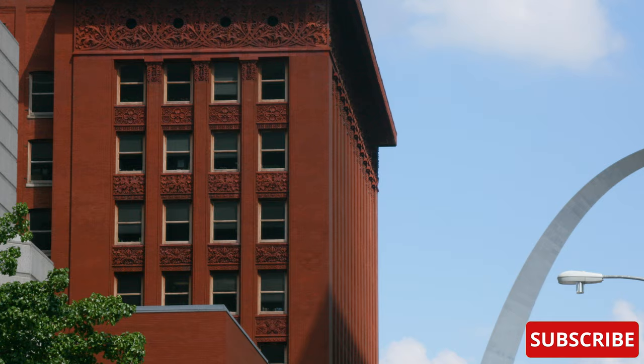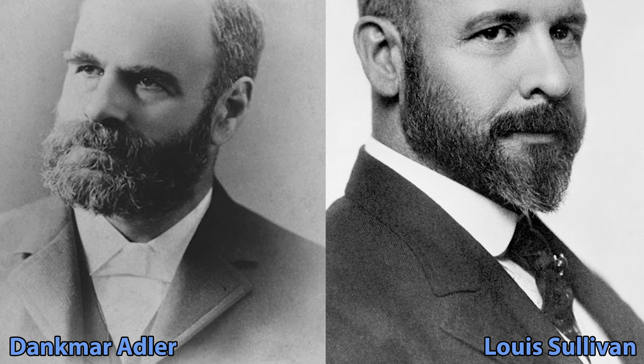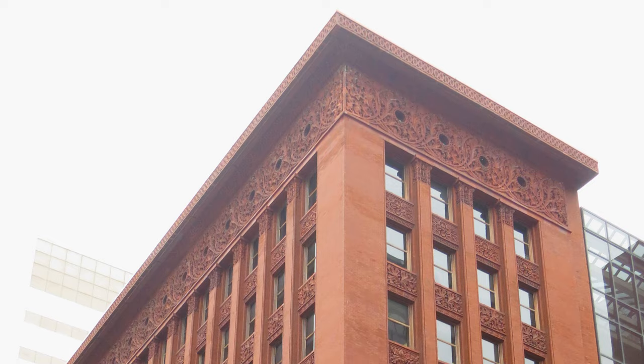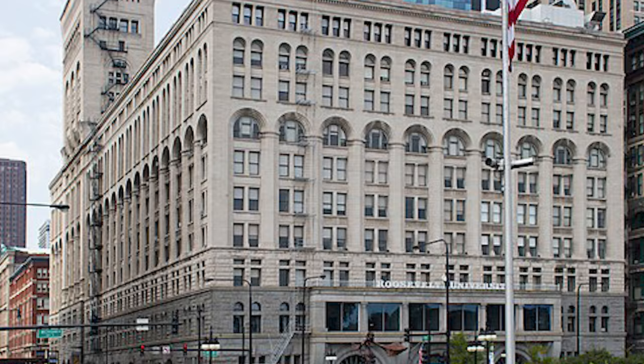The Wainwright Building is considered to be one of the first aesthetically fully expressed early skyscrapers. It was designed by Denkmar Adler and Louis Sullivan and built between 1890 and 1891. It was named for local brewer, building contractor, and financier Ellis Wainwright, who needed the office space to manage the St. Louis Brewers Association. It was the second major commission for a tall building won by the Adler and Sullivan firm, which had grown to international prominence after the creation of the 10-story auditorium building in Chicago.